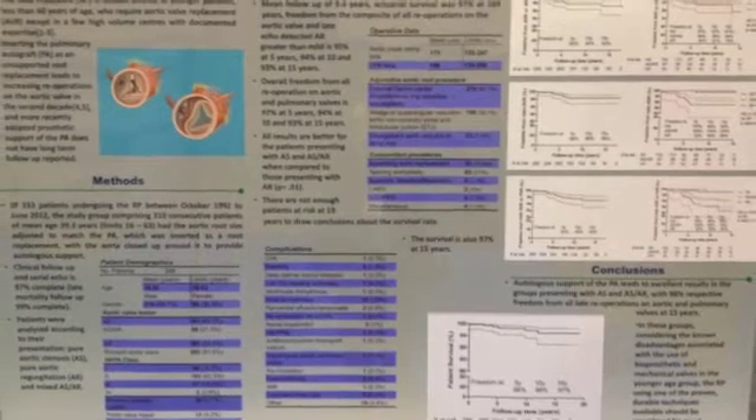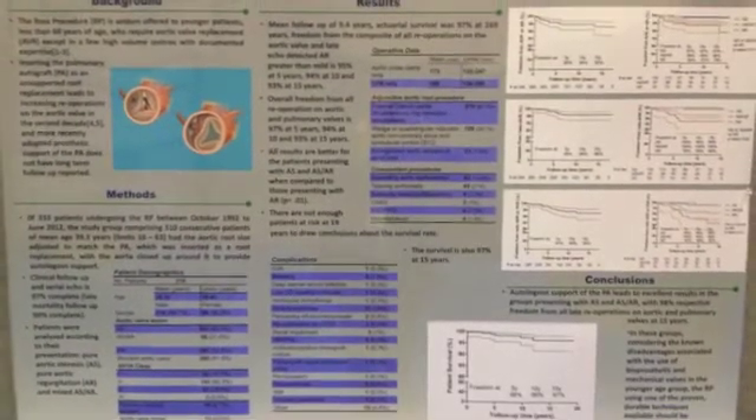Dr. Skellington has performed over 340 Ross procedures and just won an award here at the STS for his research over a 20-year period. What is your number one piece of advice for a patient evaluating the Ross procedure? The Ross procedure is a complicated operation and, like a lot of other complicated surgical operations, it's best to go to someone who has expertise in that area, who has performed a large number and consistently shown good results — meaning a low operative mortality and a low rate of re-operation after the Ross procedure.